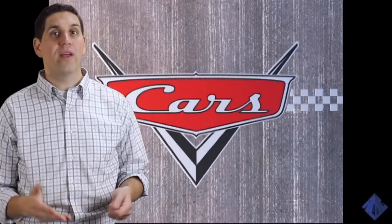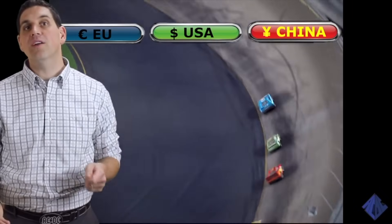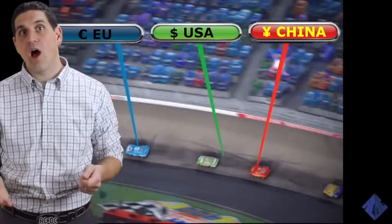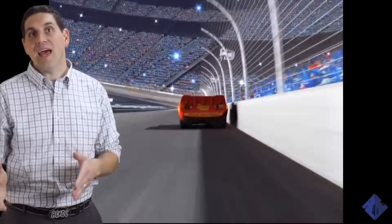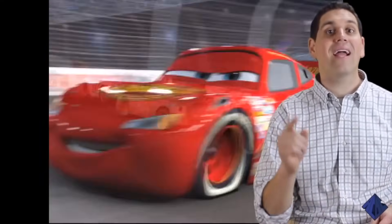In the movie, Lightning McQueen's goal is to win the Piston Cup. Although some countries are in the running to have the world's fastest economy, it's not really a race. Instead, the goal of every economy is to do each lap a little faster. If an economy is improving and going faster each year, then it's experiencing something called economic growth.